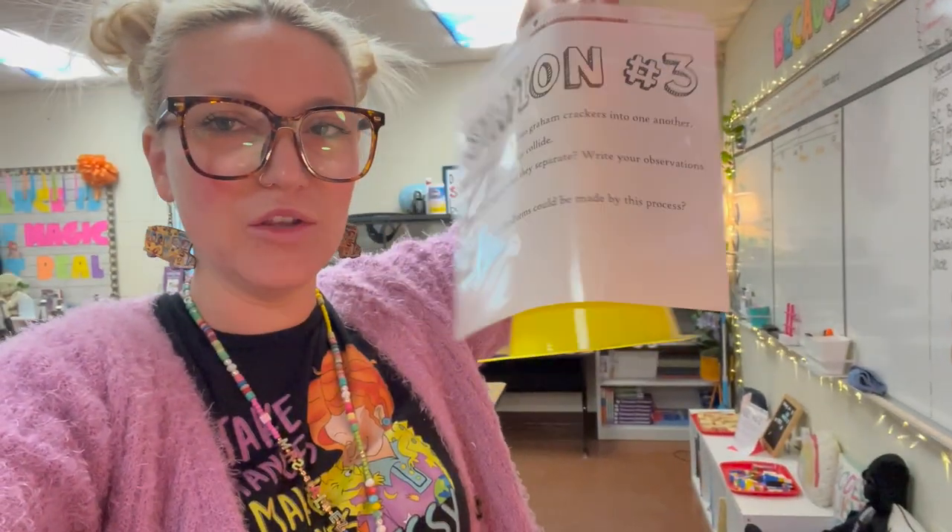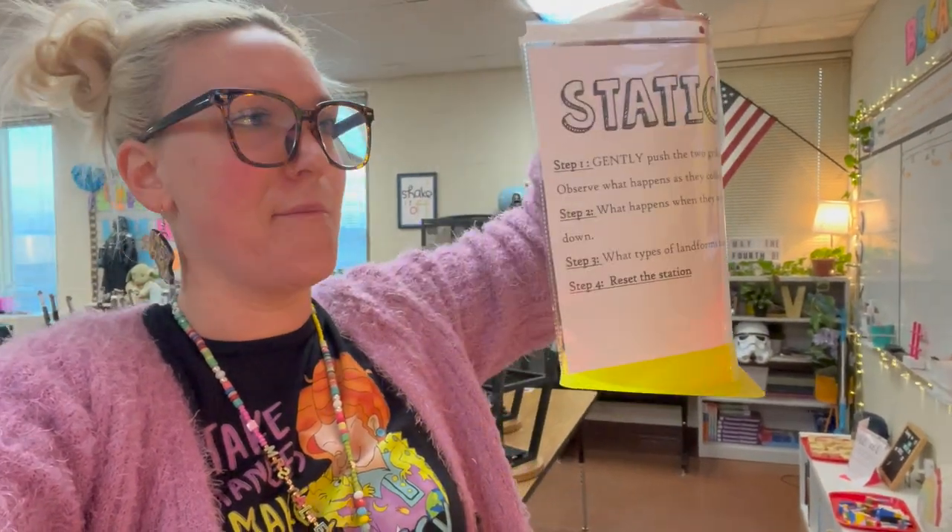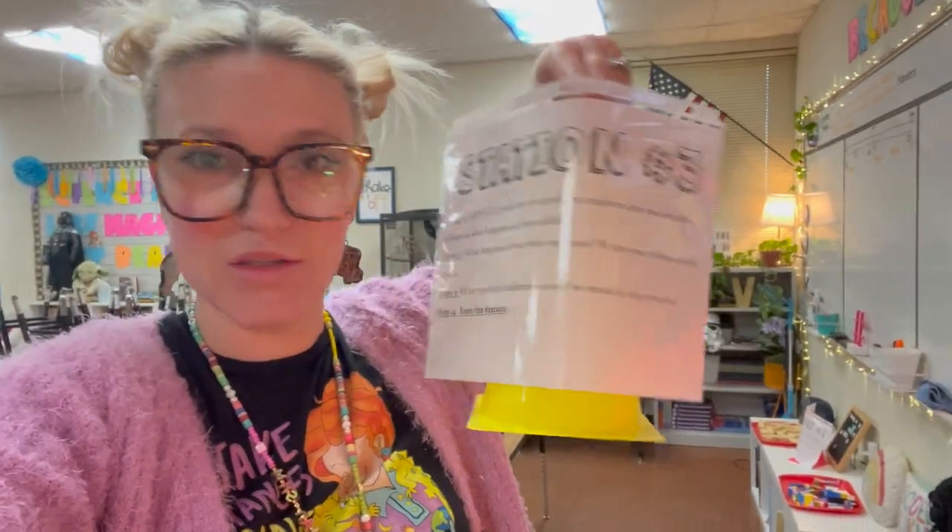A few years ago at the Dollar Spot they were selling these cones, and I have forever used my cones as a station place marker. Then I just use these covers to label where the stations are going to be. Let me finish setting up the station and then I'll walk you guys through all of them.